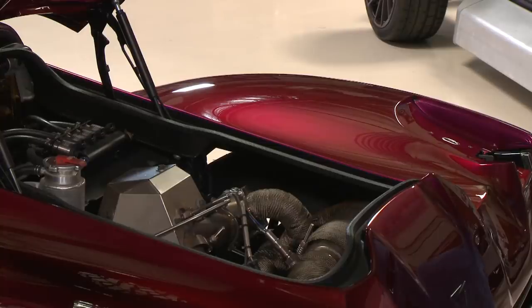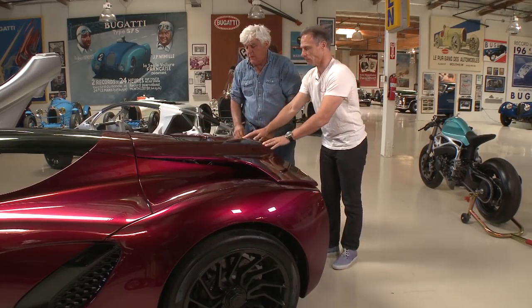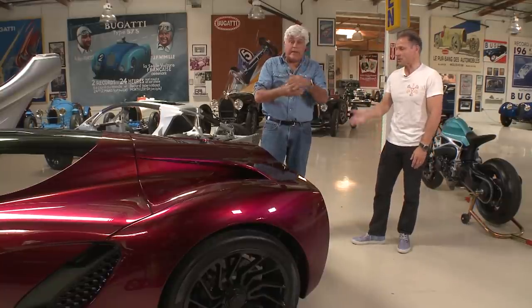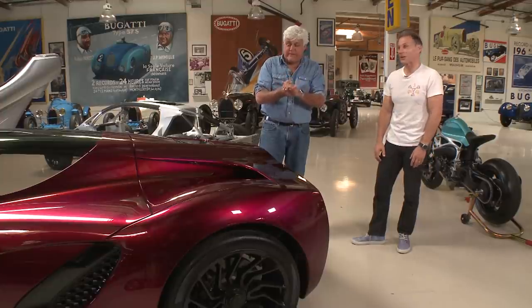If you started to run low on CNG and couldn't find a place, you just pull over, get it filled up with gasoline and keep going. Do you have to switch it manually? This one is manual, though you could easily set it up to switch automatically. We were building this as a technology demonstrator. And it's street legal — California registered, VIN number, license plate, the whole deal. Let's take it for a ride.